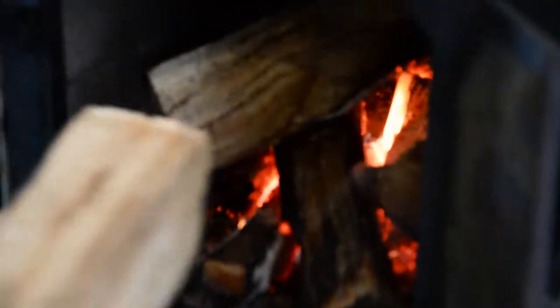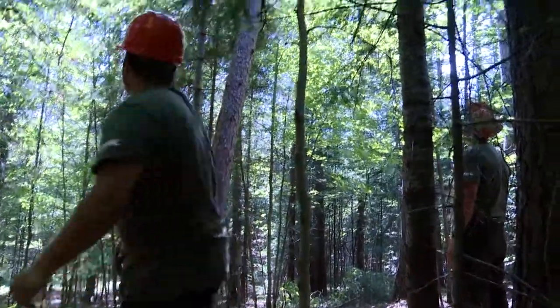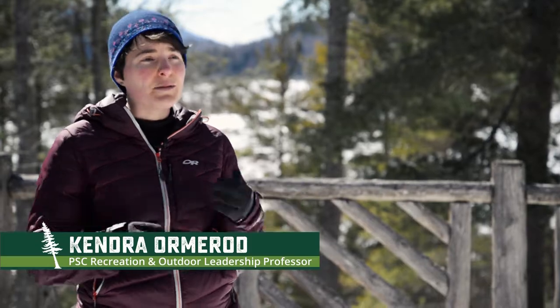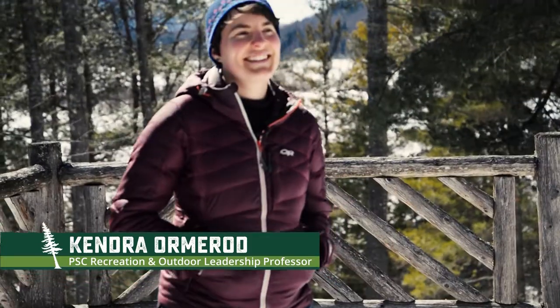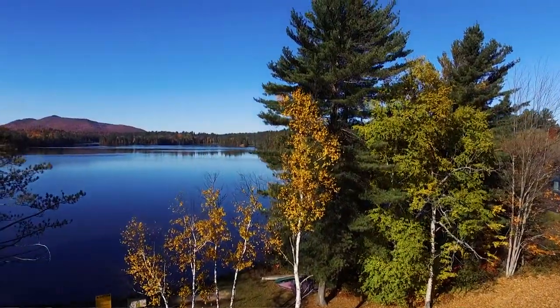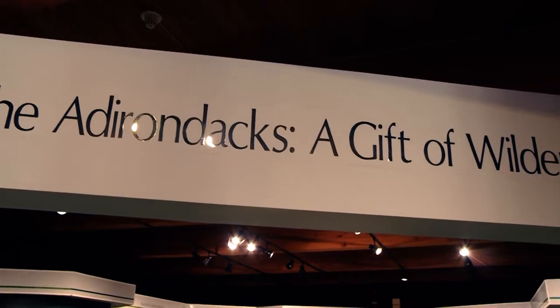We have a vibrant maple sugaring operation on the property. The VIC is part of the working landscape. Paul Smith College students and community experience forestry classes here. We have 2,800 acres of trails and our property has a multitude of habitats that you can find across the Adirondacks. It's a significant challenge to get people out into nature, so the VIC works really hard to make sure that all our trails and property are in pristine condition, allowing for all ages and all different abilities to use and enjoy and recreate in nature together.